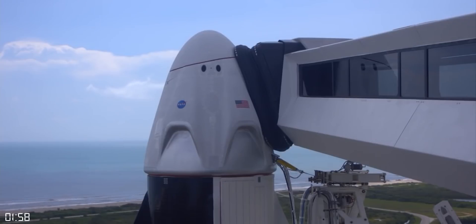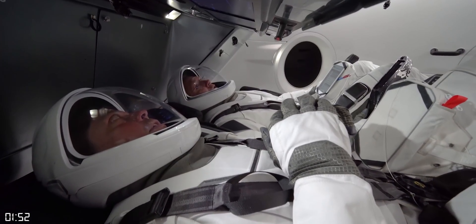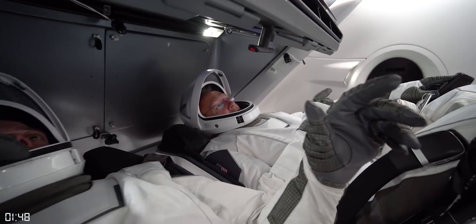SpaceX has shown the world that its Crew Dragon capsule can safely carry humans. Now they're going to make it routine. But even though the first mission was a huge success, there are a few things that will be changing.